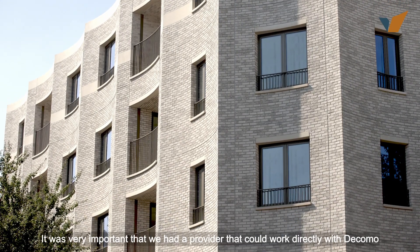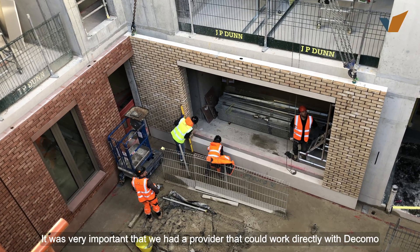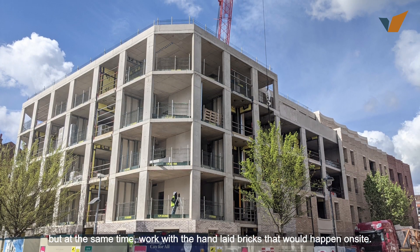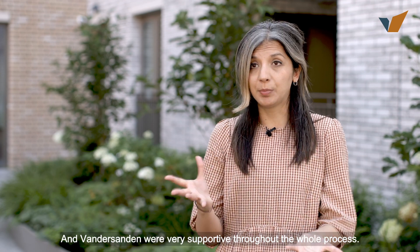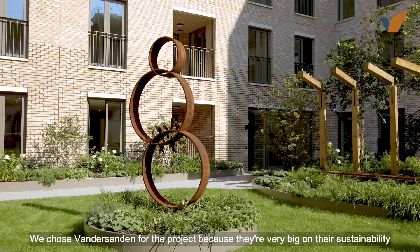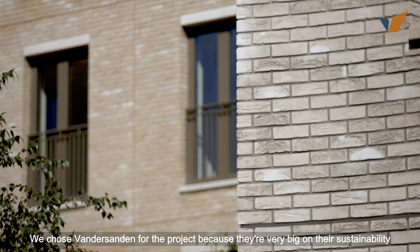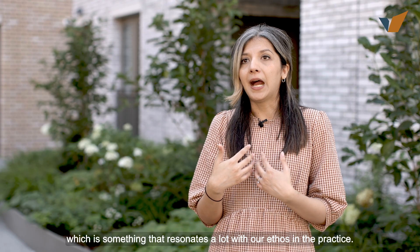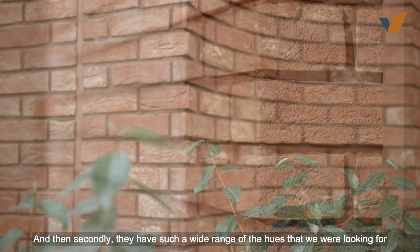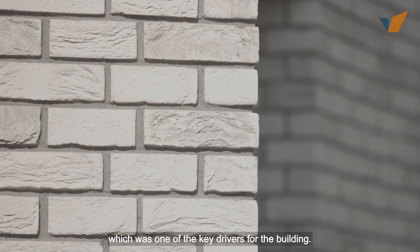It was very important that we had a provider that could work directly with Decomo but at the same time work with the hand-laid bricks that would happen on site, and van der Sanden were very supportive throughout the whole process. We chose van der Sanden for the project because they're very big on their sustainability, which is something that resonates a lot with our ethos in the practice, and secondly they have such a wide range of the hues that we were looking for, which was one of the key drivers for the building.